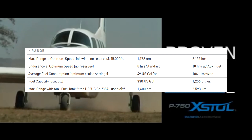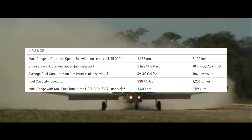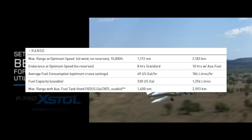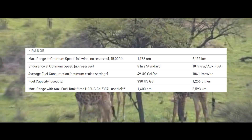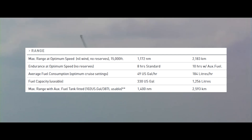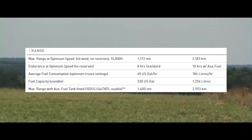Now on to range. It has a maximum range at its optimum speed with no wind and no reserves at 15,000 feet of 1,172 nautical miles or 2,183 kilometers. Its maximum range with an auxiliary fuel tank included, which adds another 102 US gallons or 387 liters of usable fuel, is 1,400 nautical miles or 2,593 kilometers. Its regular usable fuel capacity is 330 US gallons or 1,256 liters. It has an average fuel consumption with optimum cruise settings of 49 US gallons an hour or 184 liters an hour. It can fly for eight hours on its standard fuel tank with no reserves, or 10 hours with its auxiliary fuel tank.